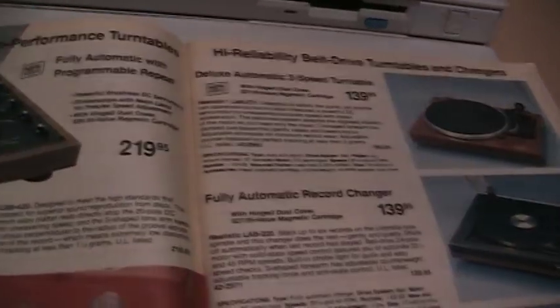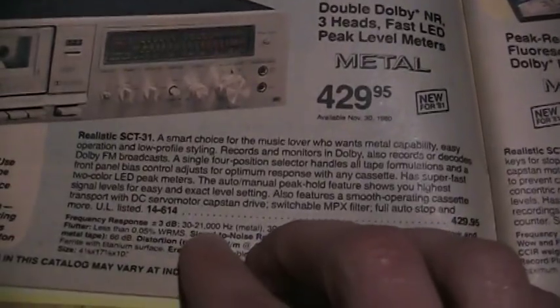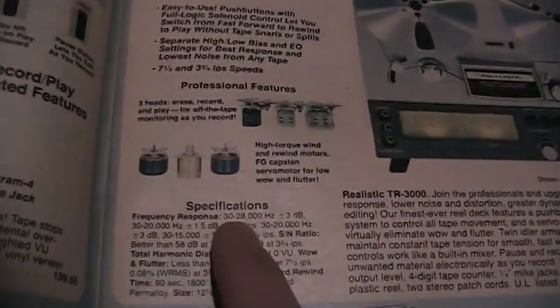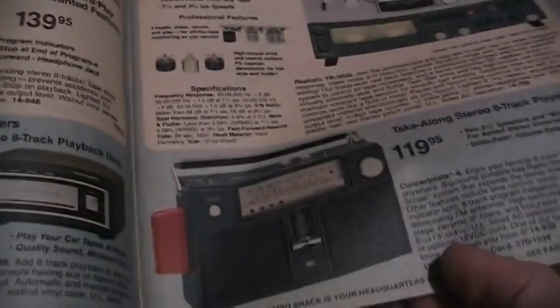And a couple of phonographs — a nice one there. Speakers, tape decks — they had some really nice ones with a frequency response from 30 Hz to 21,000 Hz, which is almost as good as a CD player. In fact, this reel-to-reel is better than a CD — 30 Hz to 28,000 Hz, whereas a CD cuts off at 22,000. Recording 8-tracks, portable 8-track, boom boxes.